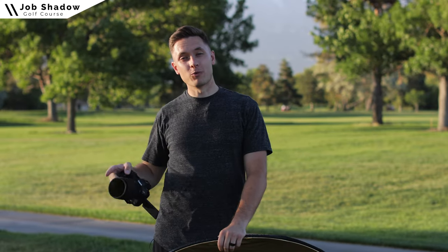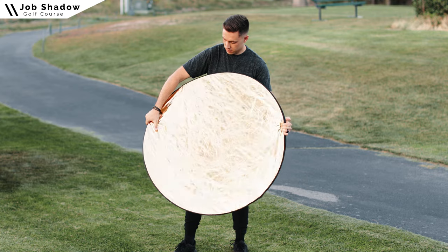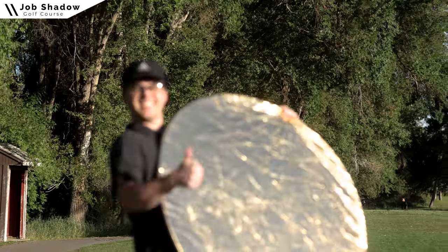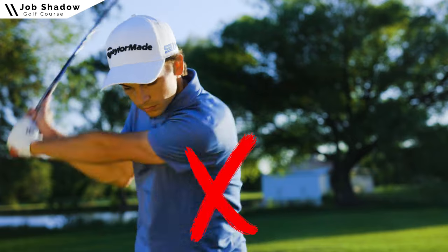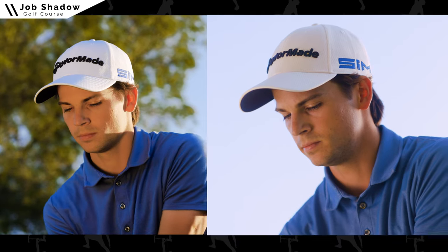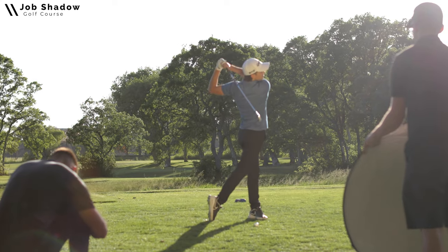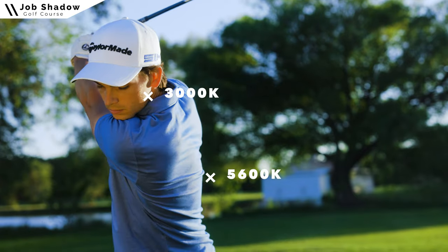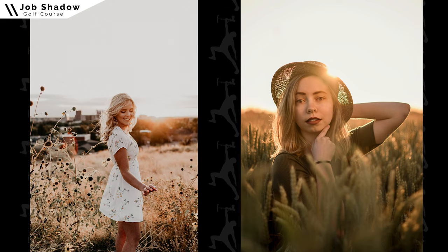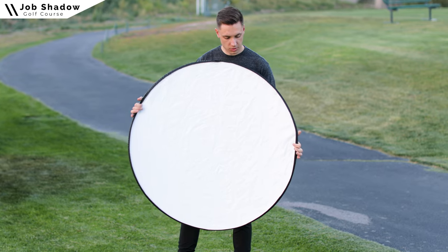During golden hour I tried using the gold side of the 5-in-1 reflector, but it was casting too warm a light — it makes your subject look almost radioactive. The white and silver reflectors reflect whatever color of light is hitting them, but the gold warms it up even further. So during warm golden hour light, the gold side reflects an even warmer light, giving you two different color temperatures on your subject. I rarely find a good use for the gold reflector, so I recommend sticking to the white or silver.